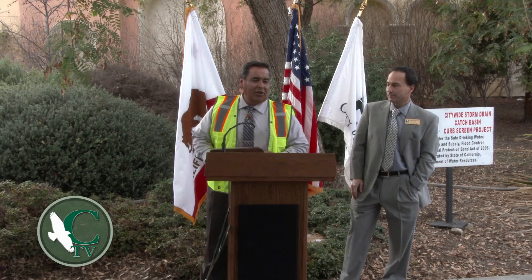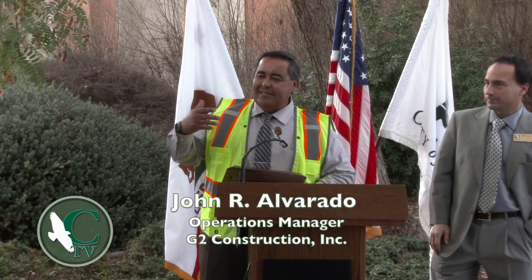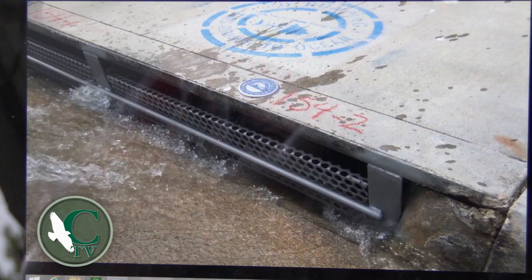On behalf of G2 Construction, we would like to say that it was an honor working for the City of Calabasas on this project. We had the opportunity to complete a successful project prior to this one, which dealt mostly with the west side of Calabasas. So at this time, Calabasas is really protecting both sides of their city, and they're doing a great job — this is a great move to protecting the environment.